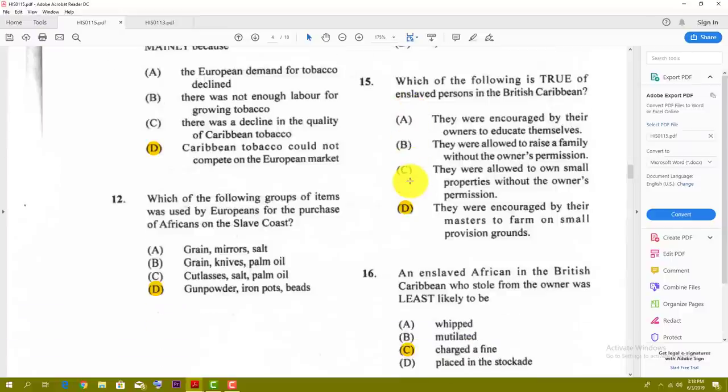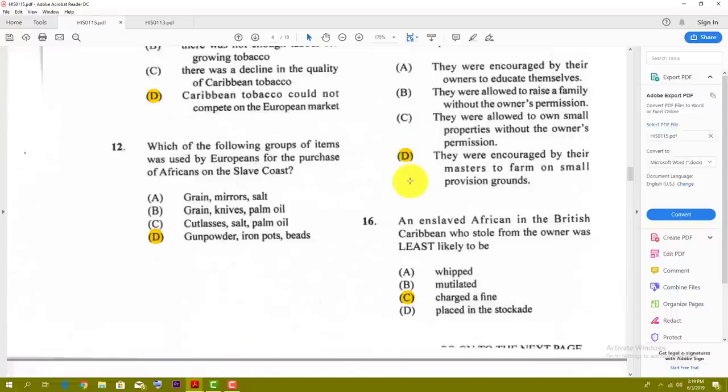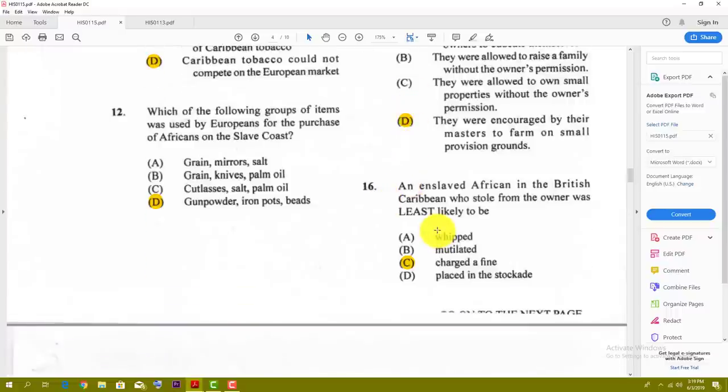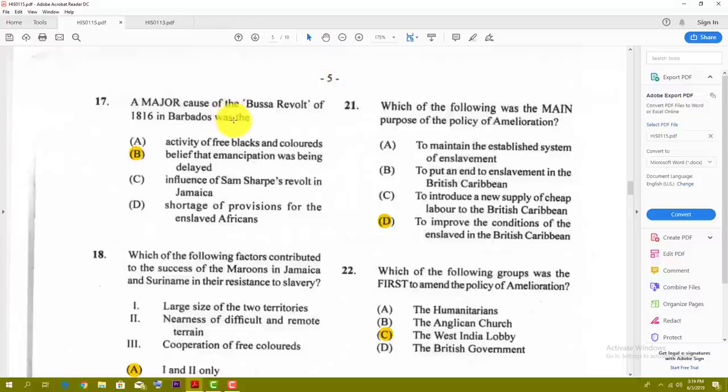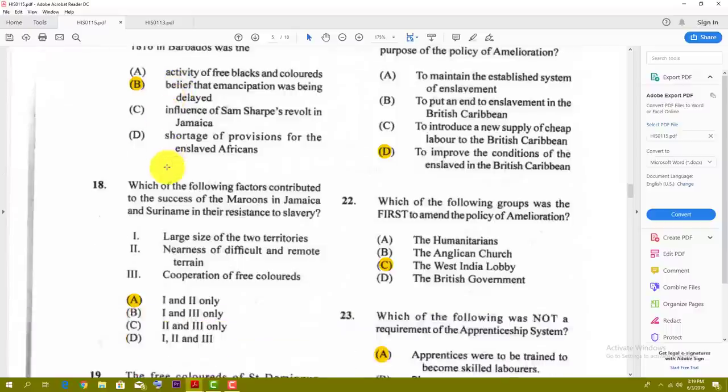Number fifteen: which of the following is true of enslaved persons in the British Caribbean? The best answer is they were encouraged by their masters to farm on small provision grounds. Number sixteen: an enslaved African in the British Caribbean who stole from the owner was least likely to be — and the answer is — charged a fine.